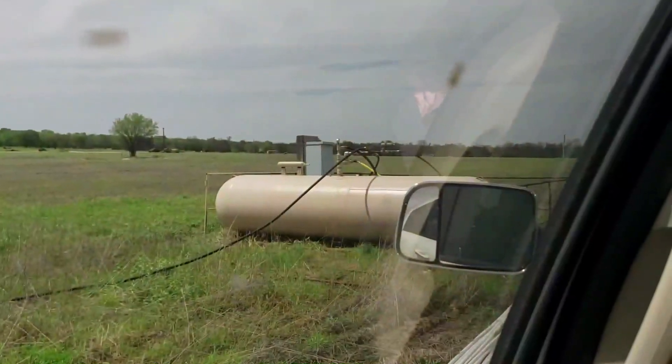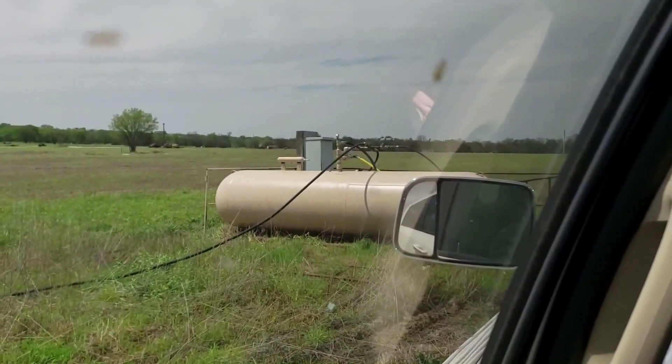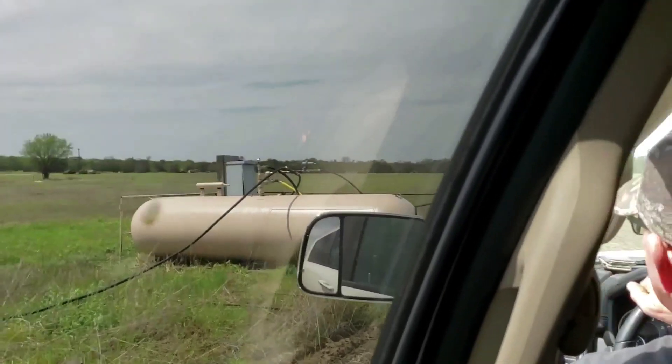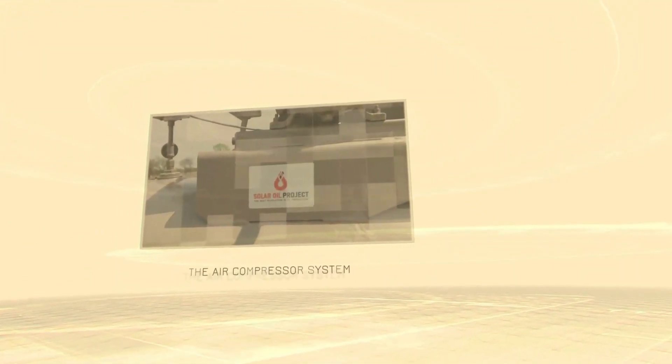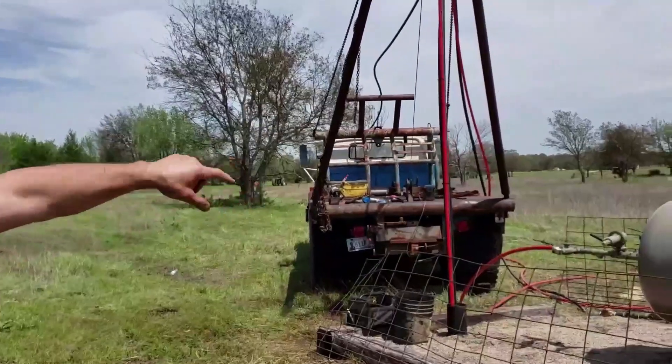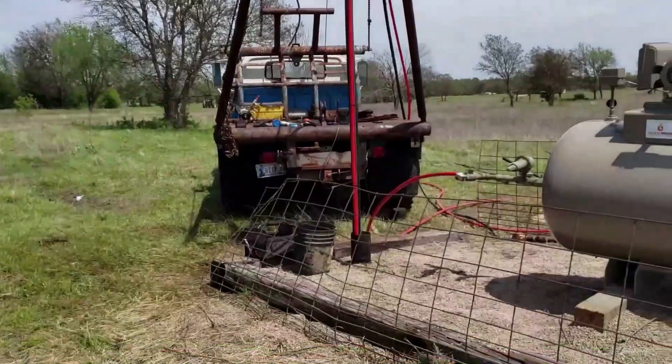That looks like a big air tank. Nine wells — this system right here is going to power nine wells. That's a thousand-gallon used propane tank that we store air in. That's an air compressor. The air compressor is set up to feed another well in the future.